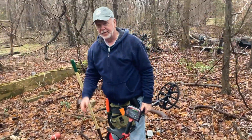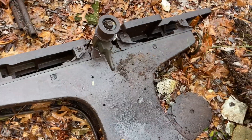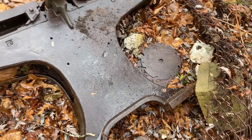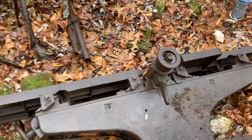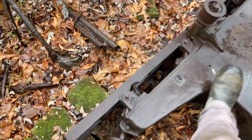Papa Groff over here found this really old plane, probably from the late 1800s. It's just sitting out here. And before anybody asks — no, you can't budge it. It weighs like over a thousand pounds.